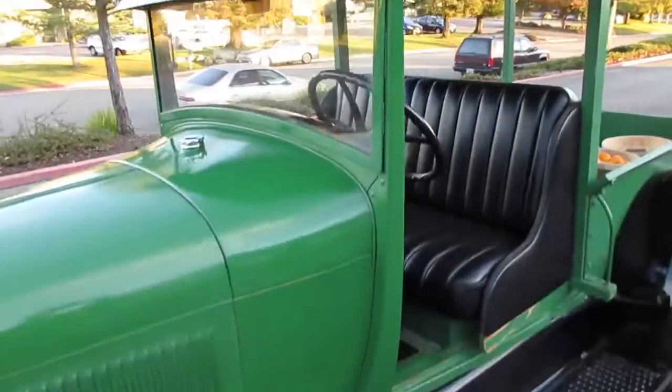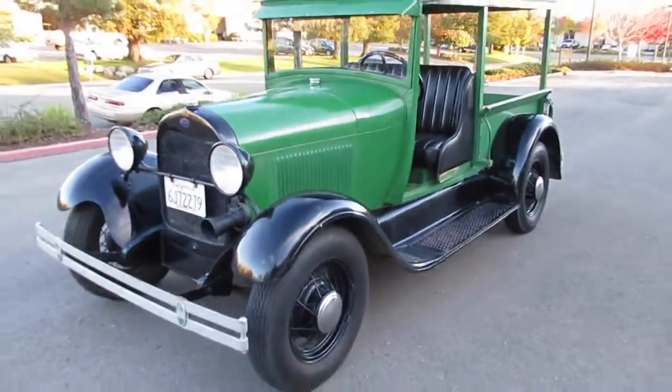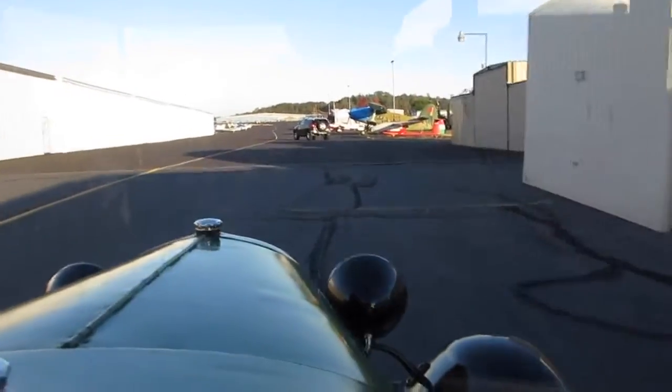Please contact Doug at 530-333-3399 with any questions or to make an appointment to preview the 1928 Ford Model A Converted Huckster produce truck.